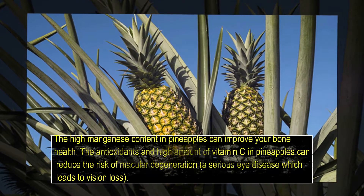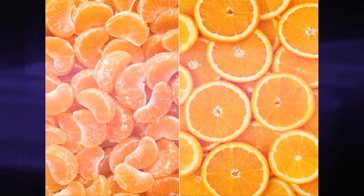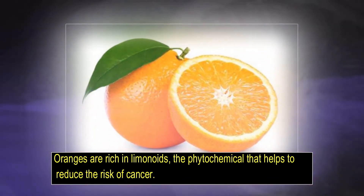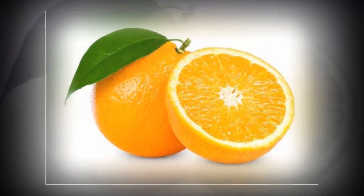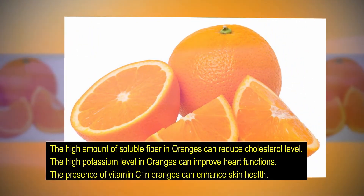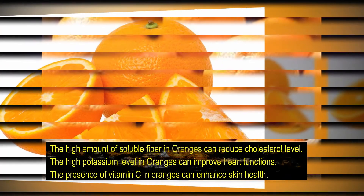Number 9: Orange, water content 87%. Oranges are rich in limonoids, the phytochemical that helps to reduce the risk of cancer. The high amount of soluble fiber in oranges can reduce cholesterol level. The high potassium levels in oranges can improve heart function. The presence of vitamin C in oranges can enhance skin health.